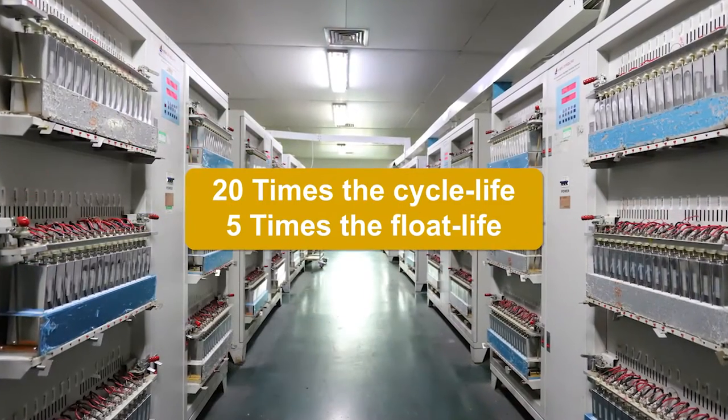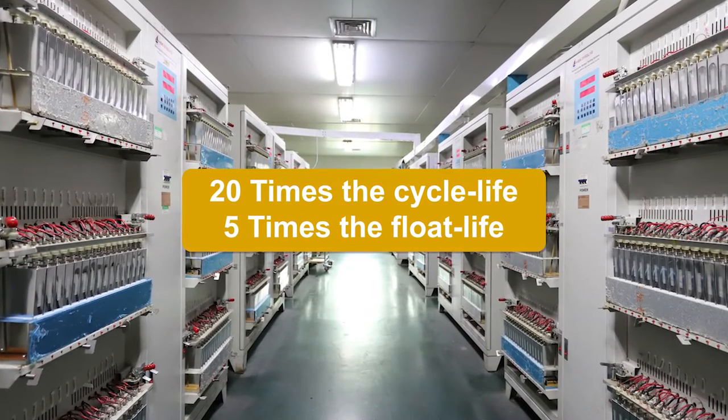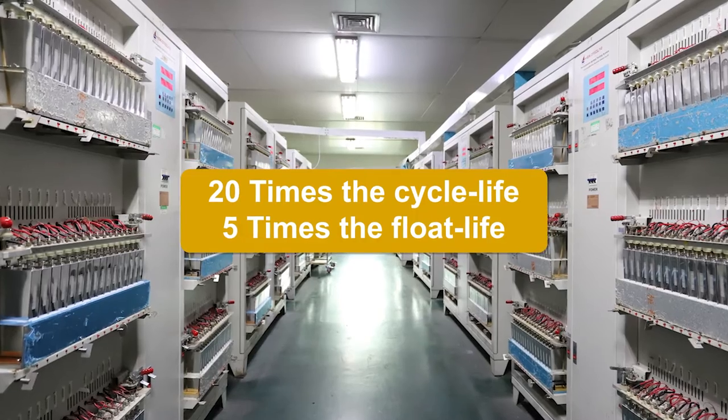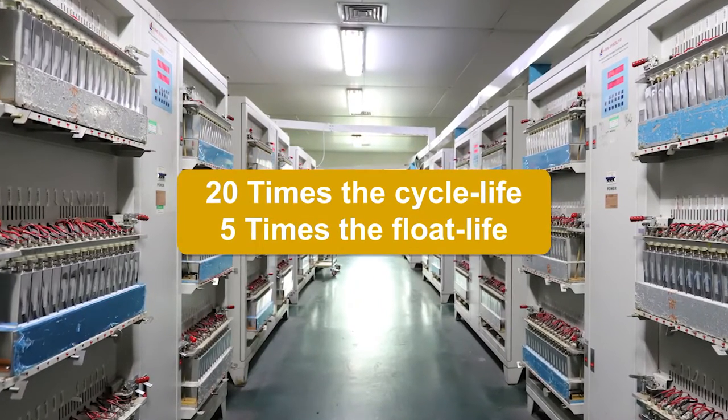The device also lasts longer than conventional batteries, with up to 20 times the cycle life and 5 times the float life, lowering the cost of replacing batteries and overall system costs.